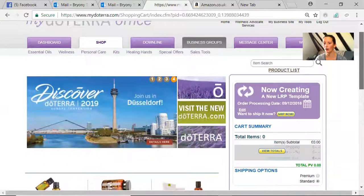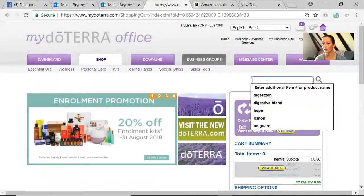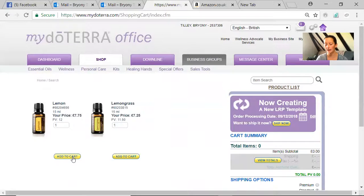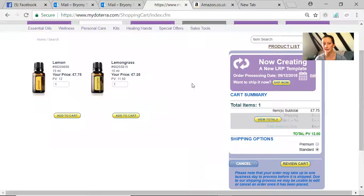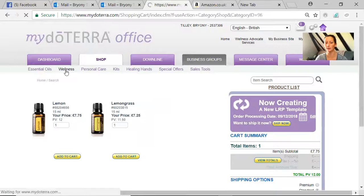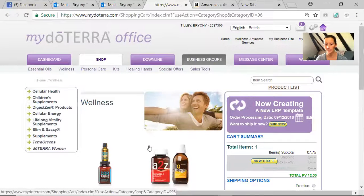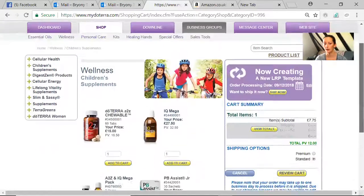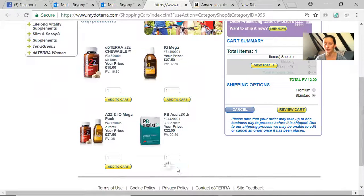Now it assumes you're creating a new LRP template and you have a couple of ways to add to that cart. You can come to the item search if you know what you want — say you're going to have a lemon, type it in, it comes up and you simply click add to cart. Another way, if you're not sure and want to browse, is to use the tabs across the top — go to wellness products for example, and you can look for the PB Assist Junior. You can always click to view totals or go into review my cart.